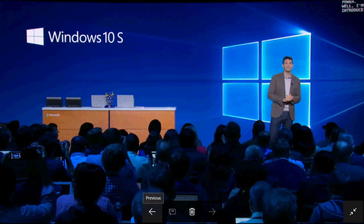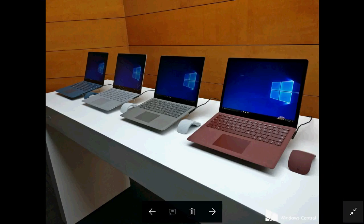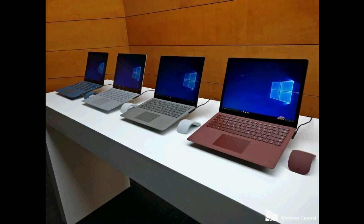Another interesting announcement is a new Surface device — the Surface Laptop. It's a new Microsoft device that comes in different configurations. It starts at $999 for the Core i5, 4GB RAM basic version, and goes up to $2,199 for the i7 model with 16GB RAM and a 512GB SSD.